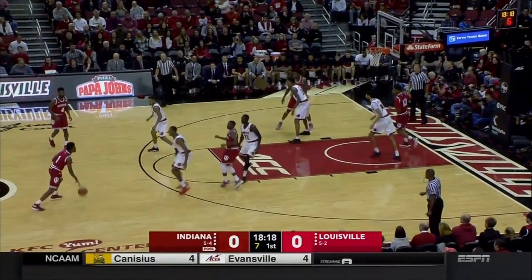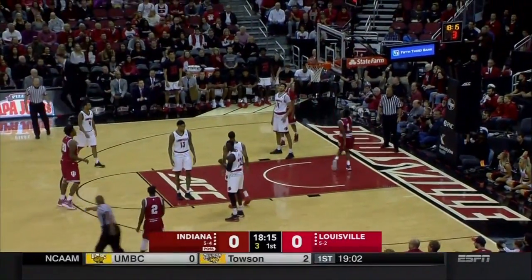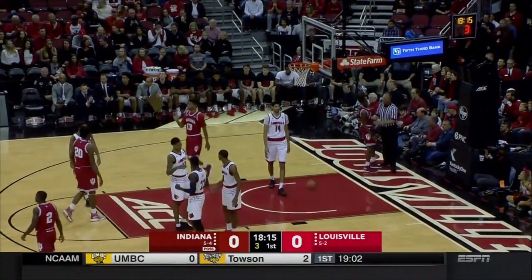Shot clock running down to the Hoosiers again. Newkirk the kick. Durham, starting his fourth consecutive game in the backcourt, is fouled out on the perimeter.